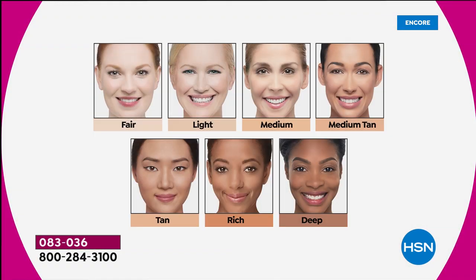Choose your shade: ultra porcelain for the fairest skin, light if you have a bit more warmth but burn easily, medium — which I just applied live — medium tan for a warmer blend, tan if you self-tan or tan easily in the sun, rich for a rich warm tone, and deep, which is the deepest shade we make.